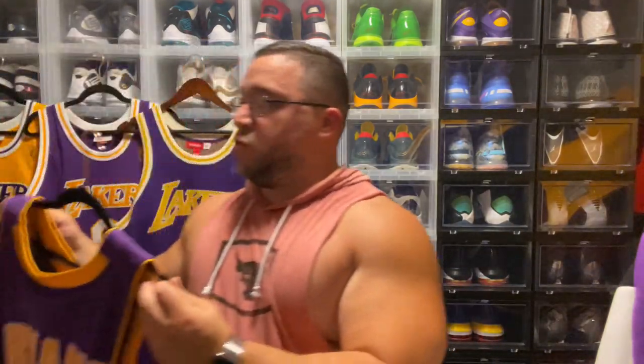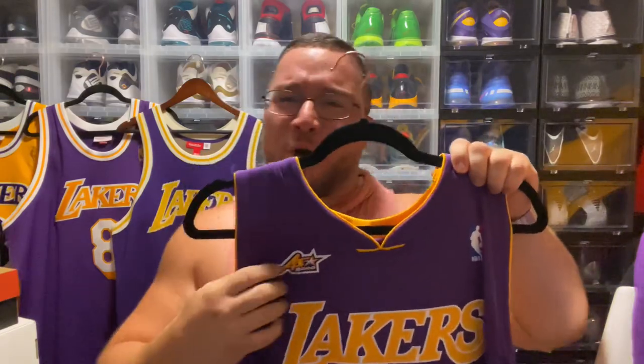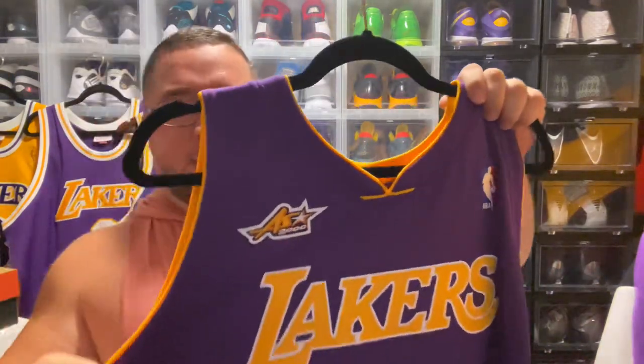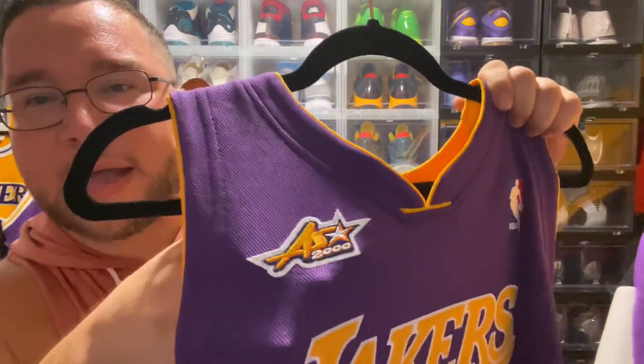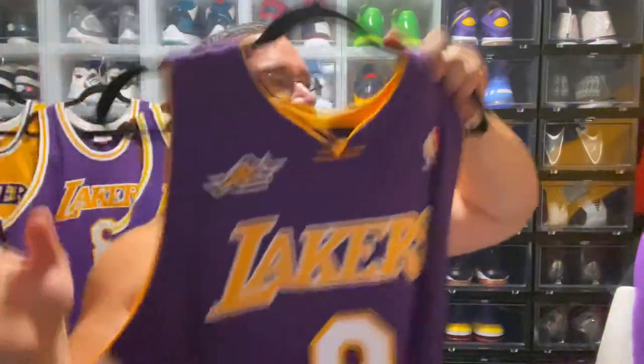Now we get into the first All-Star Game jersey I'll show you — this is the year 2000. I believe he would rock the Kobe Ones with the Aston Martin-looking colorways. You have that All-Star Game patch right here — such a dope jersey.